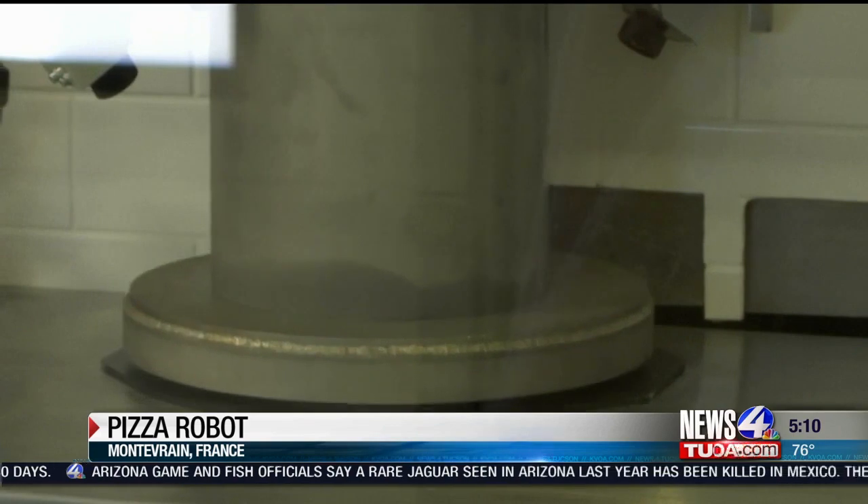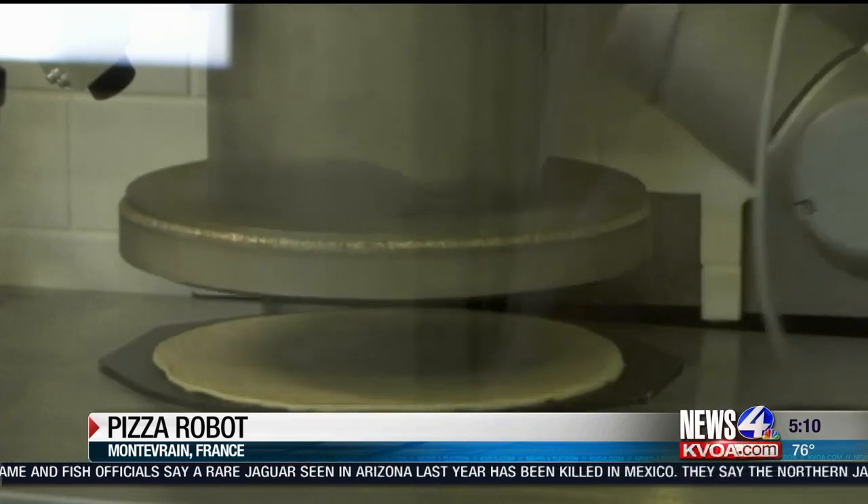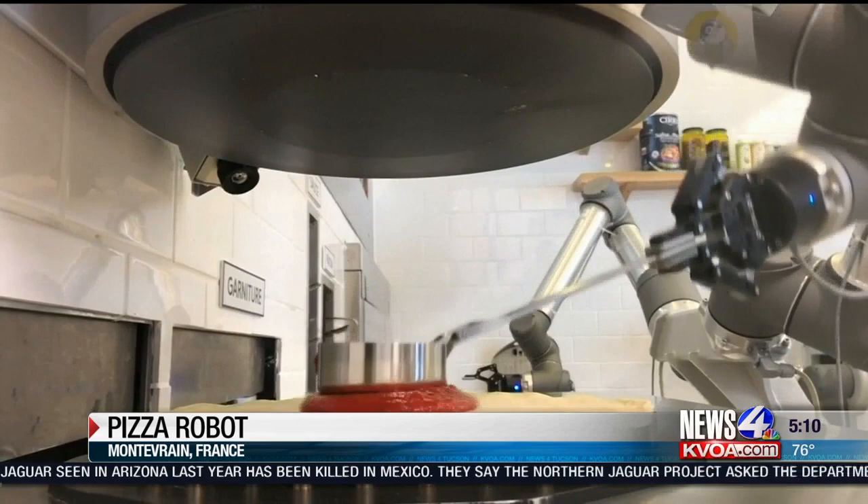The company plans to franchise the machine next year, but have not made it out of the showroom as of yet. Good news for people at home, not such good news if you work at a pizza place.